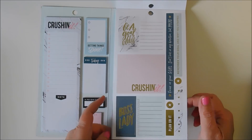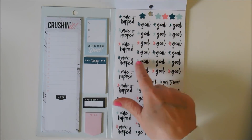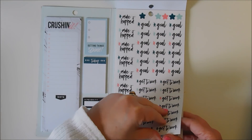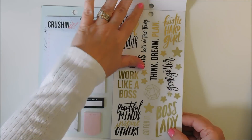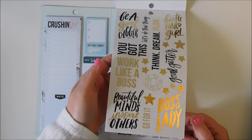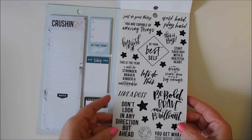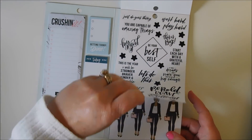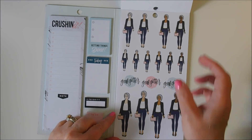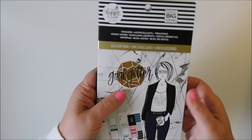Boss lady, rescheduled, make it happen, get to work, goal. Hustle hard girl, boss lady, beautiful minds inspire others, go for it, work like a boss, you've got this, be a goal digger. And this is what I like — the page of working ladies. So this is Goal Getter.